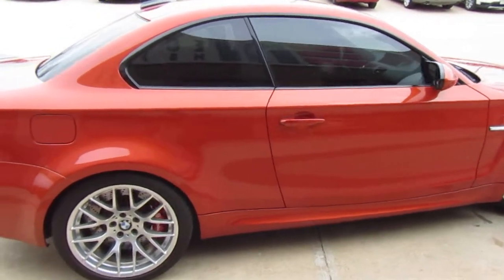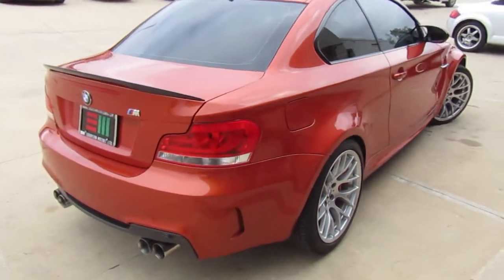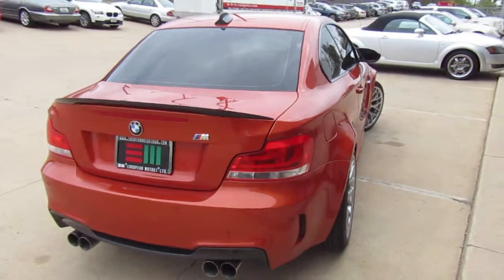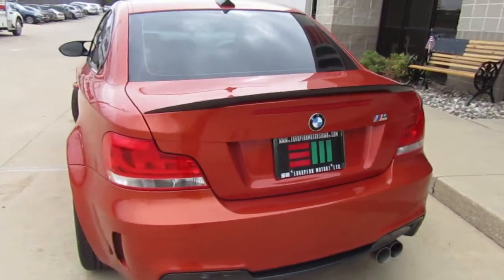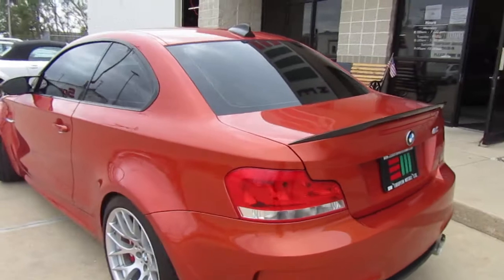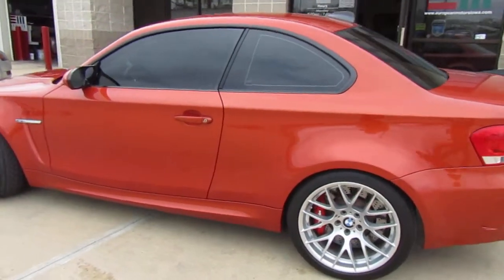This is Valencia Orange. This is a 39,000 mile car. It's got some neat tasteful upgrades that we'll get into. Just kind of give you a walk around. Hopefully it's not too windy gang — got a little bit of a breeze today so hopefully the audio is okay, just forgive us.